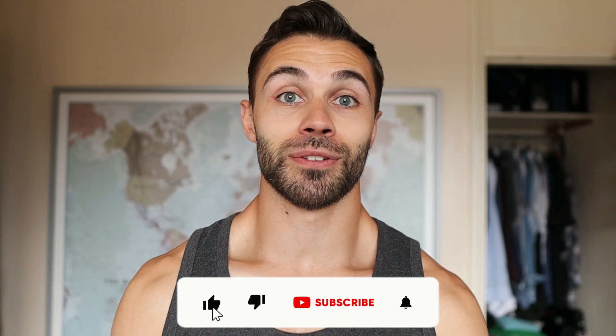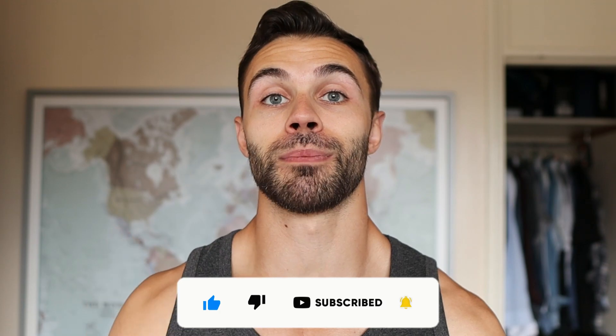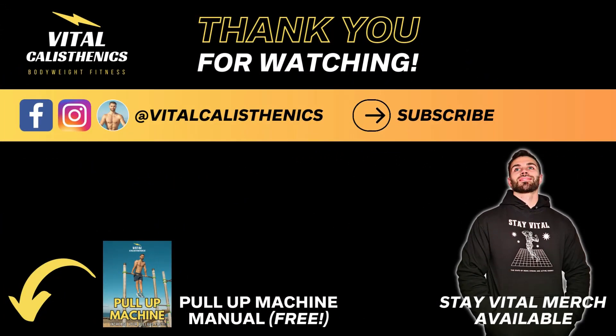If you enjoyed, please like the video, subscribe for more, and tell me which calisthenics exercise you find most challenging in the comments. Thanks for watching guys, stay vital. To learn the simple tactic that skyrocketed my strength, watch this video next.